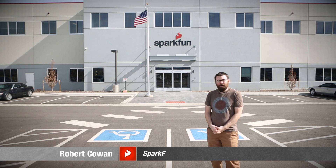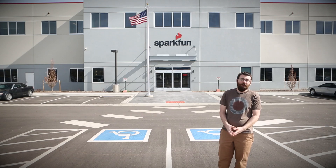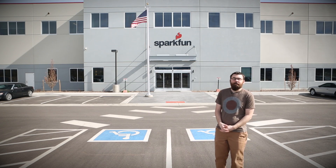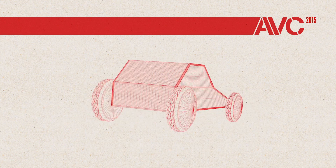Hello everyone, this is Robert with SparkFun Electronics and this is your AVC 2015 course preview. We're going to be talking about what's the same and what's different for this year. For those of you not familiar with AVC, it is our annual autonomous vehicle competition.